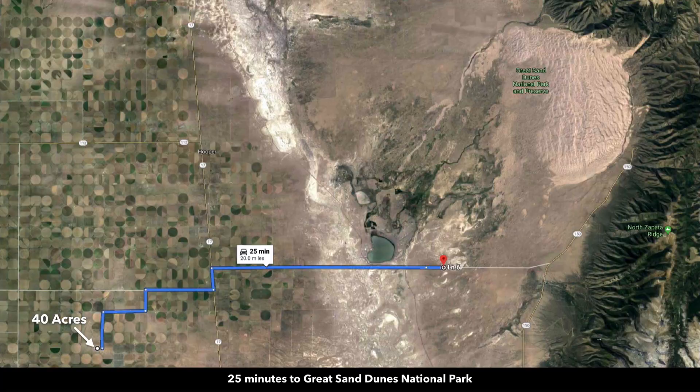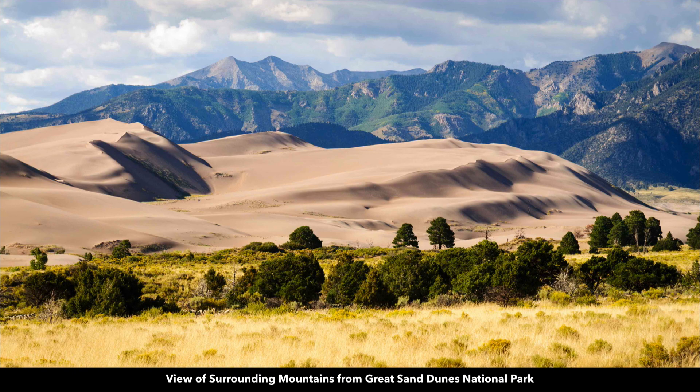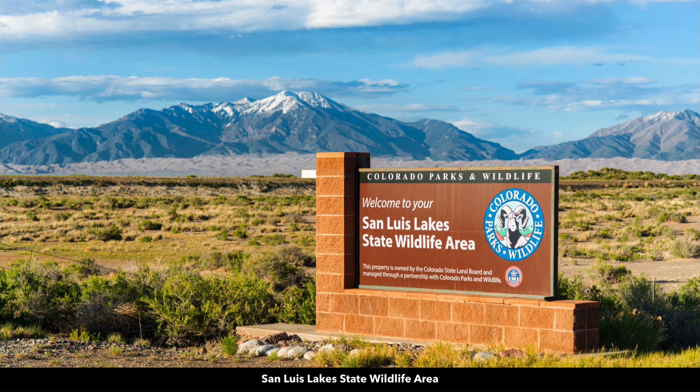The Great Sand Dunes National Park is only about 25 minutes from the property. It has the tallest sand dunes in all of North America and is publicly accessible for your enjoyment. Just to the west bordering the Great Sand Dunes National Park, you have the San Luis Lake State Wildlife Area — all this blue shaded area. There's the entrance to the San Luis Lake State Wildlife Area.